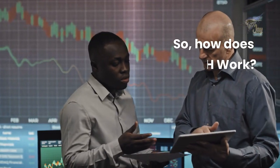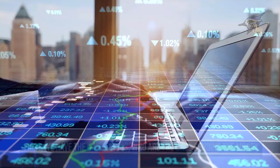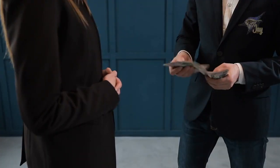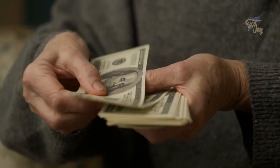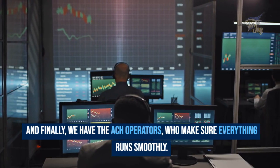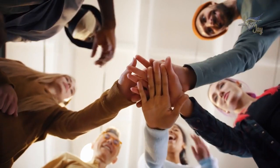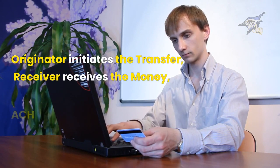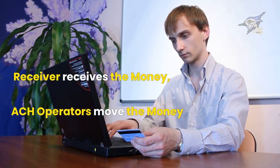So, how does ACH work? There are different people involved in the process. First, we have the originators, who are the ones sending the money — that could be you when you pay someone. Then we have the receivers, who are the ones getting the money. And finally, we have the ACH operators, who make sure everything runs smoothly. Just like a team, these three groups work together to make ACH transactions happen. The originator initiates the transfer, the receiver receives the money, and the ACH operators, like banks, help move the money securely between them.